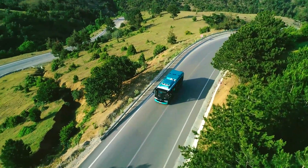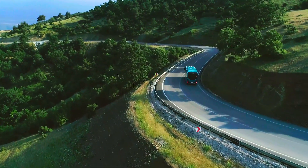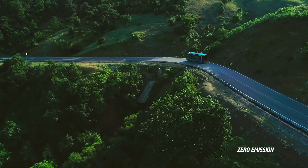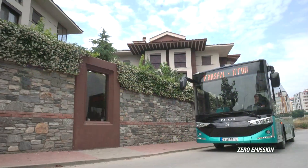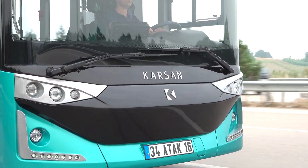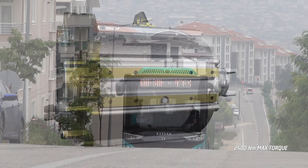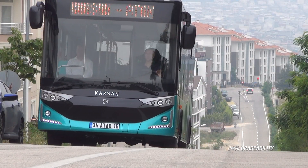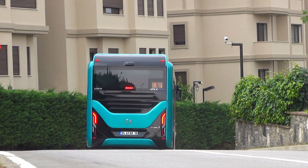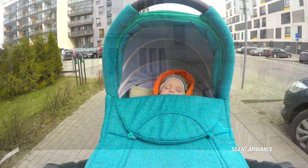ATAK Electric considers the future of nature and humanity with its battery electric motor. Its zero-emission level takes the first steps in forming a greener and cleaner city. With its excellent driving performance and powerful electric motor, ATAK Electric redefines performance and fits in every city's dynamics. Its silent motor doesn't disturb even a sleeping baby.